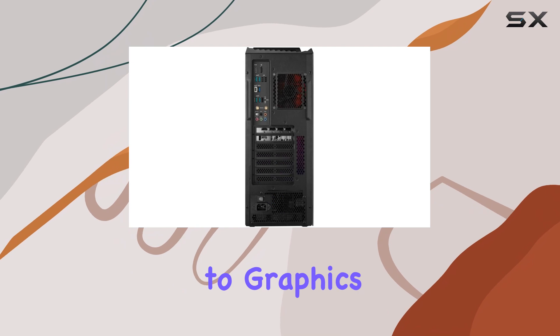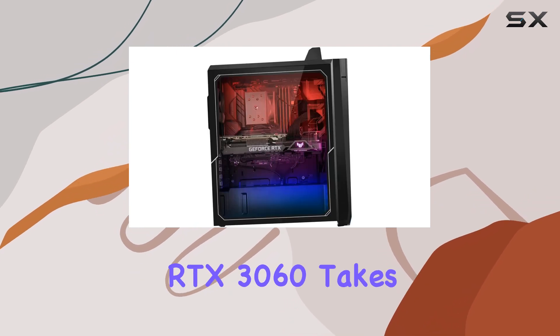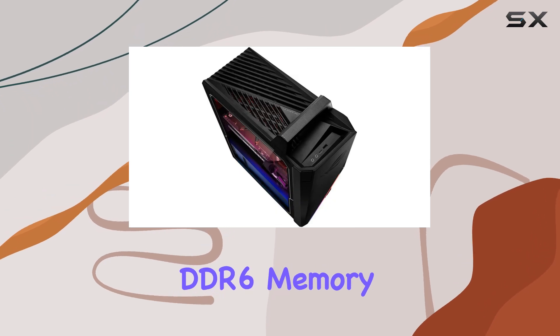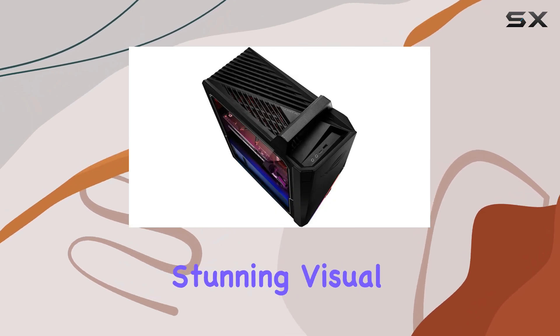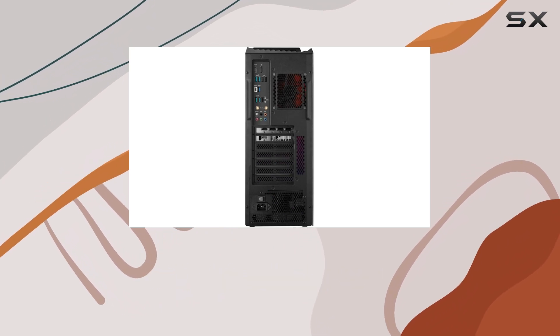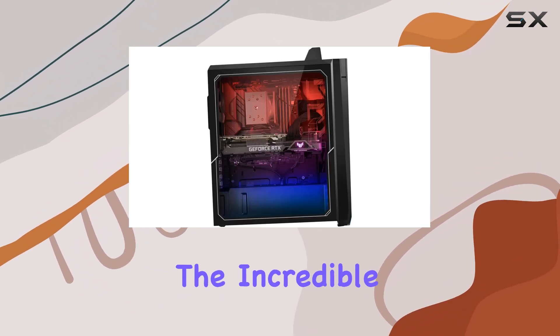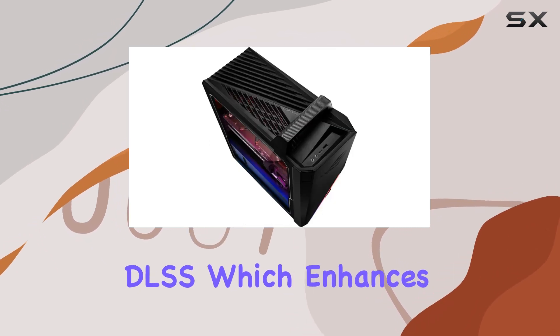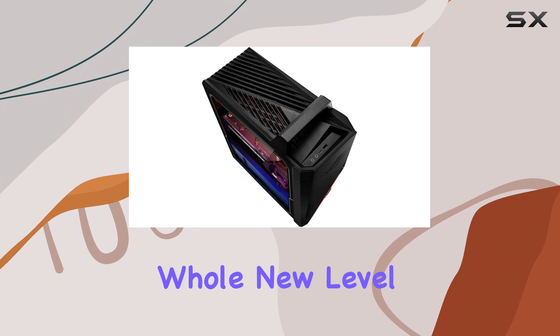When it comes to graphics, the NVIDIA GeForce RTX 3060 takes center stage. With 12GB of DDR6 memory, this graphics card brings stunning visual fidelity to your gaming sessions. Experience the magic of real-time ray tracing and the incredible performance boost of AI-powered DLSS, which enhances your gaming visuals to a whole new level.